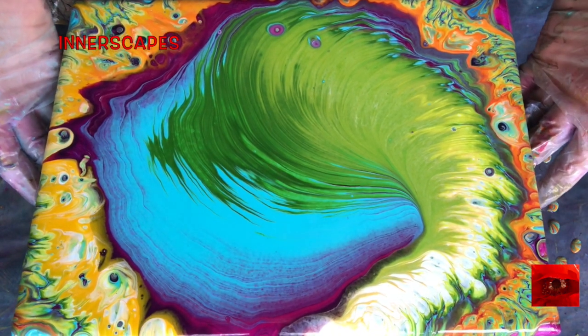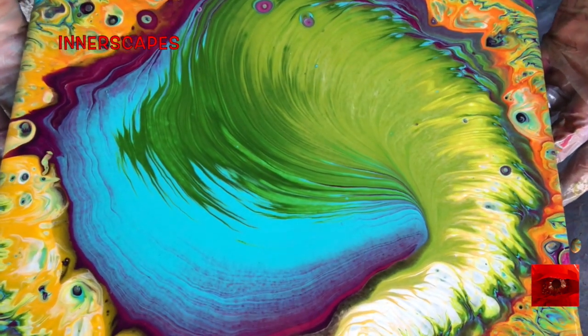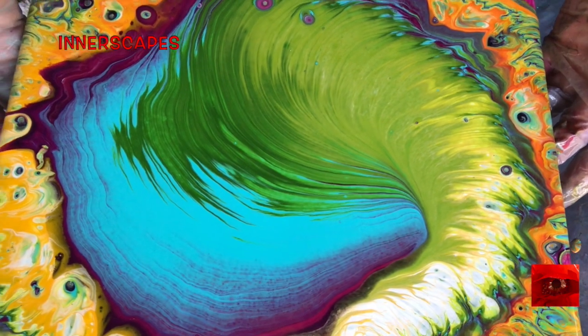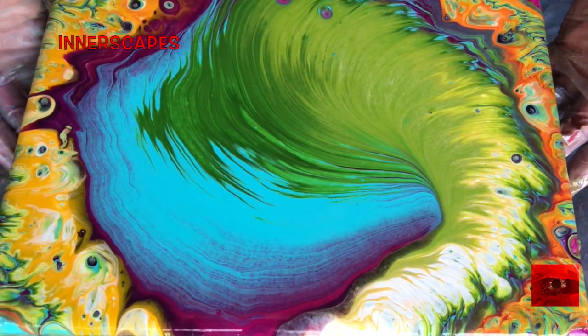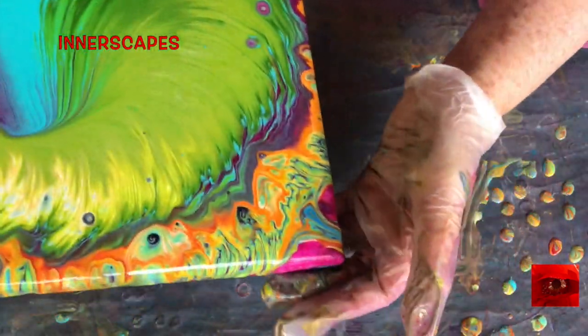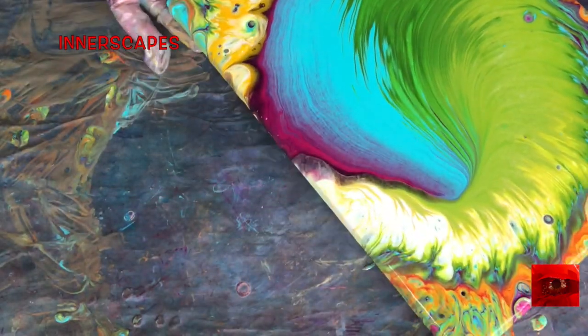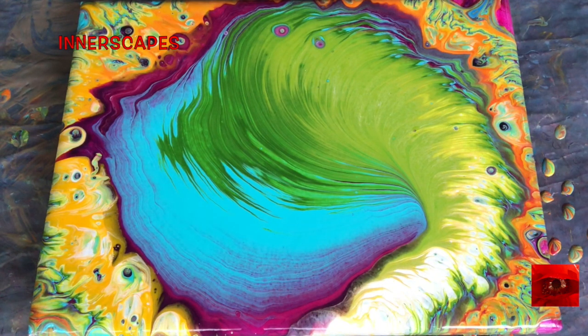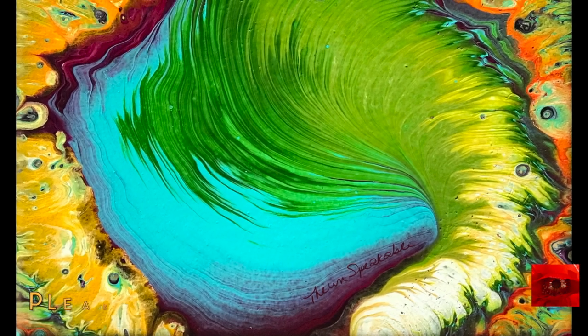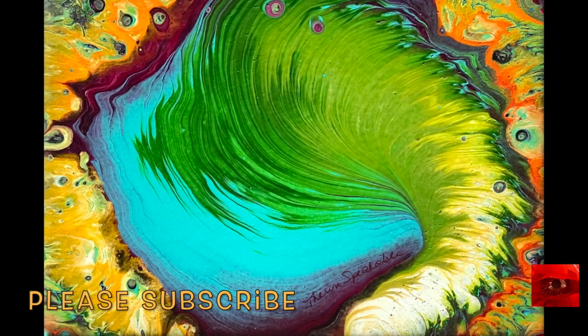I think I'm done spinning, and we'll tip this for a while and see what happens. I kind of like it just like this, even though these corners are not totally coated. I decided to coat the corners with some of the drip paint and leave it.